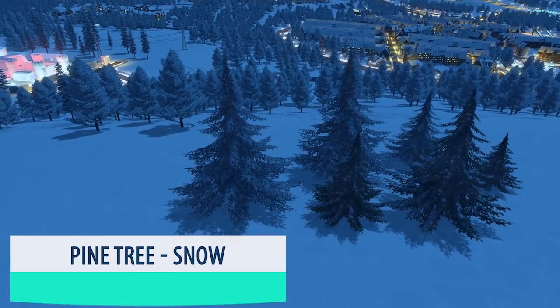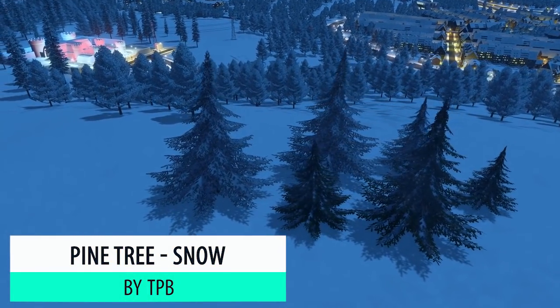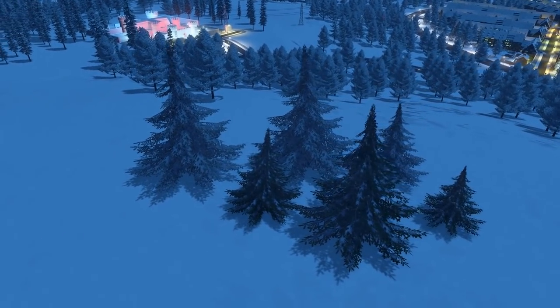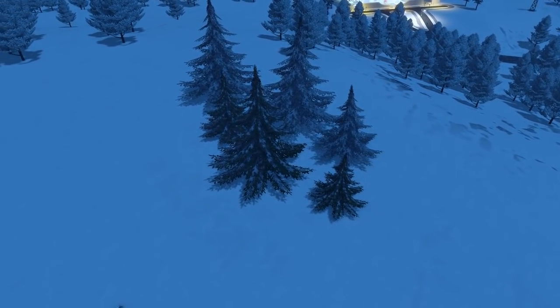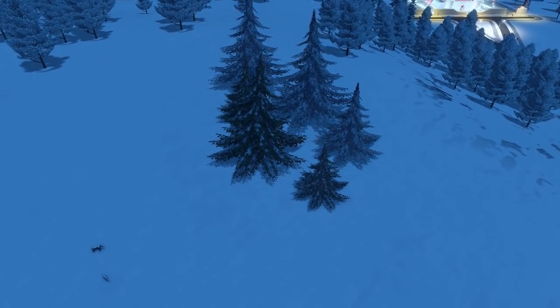We've looked at Christmas trees, but all about Christmasy trees, we have TPB's pine trees snow edition. These are just good for background fillers to keep that snowy theme going.